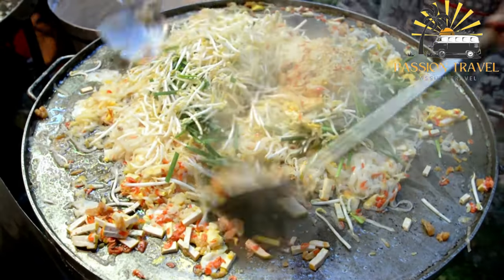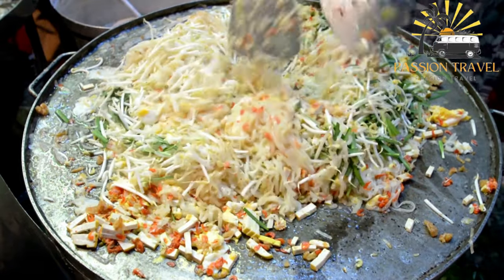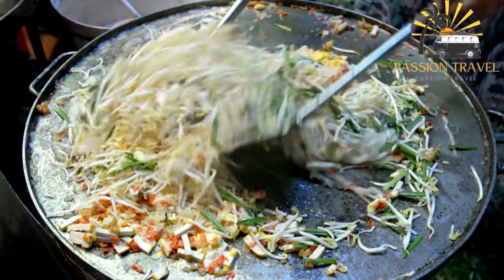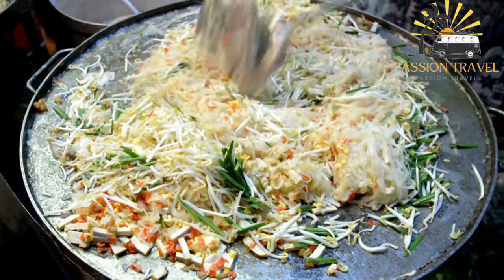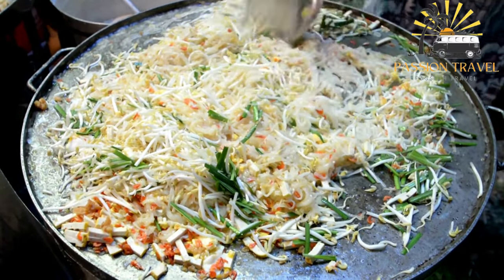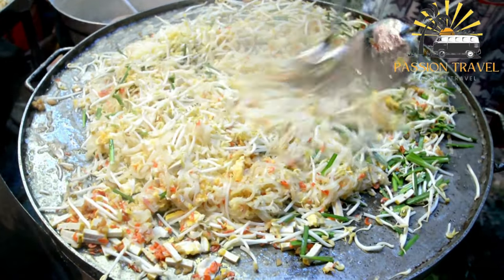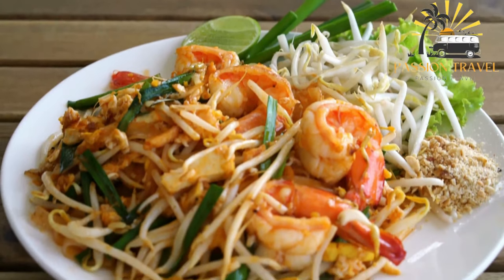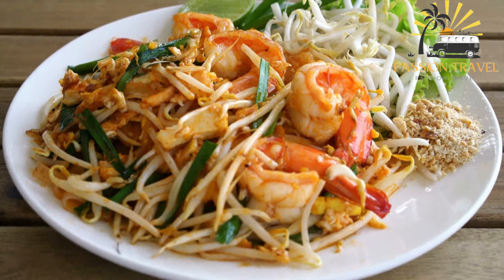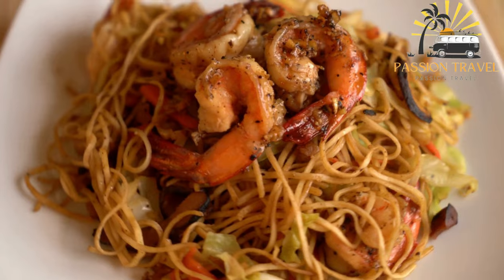Char Kway Teow is a popular dish in Malaysia, Singapore, and Indonesia. It is a stir-fried noodle dish made with flat rice noodles, soy sauce, chili paste, garlic, bean sprouts, and a variety of meats and seafood such as shrimp, Chinese sausage, and fish cake. The dish is traditionally cooked over a high flame in a wok, which gives it a smoky flavor and a slightly charred taste — hence the name Char Kway Teow, which means stir-fried rice cake strips in the Teochew dialect.